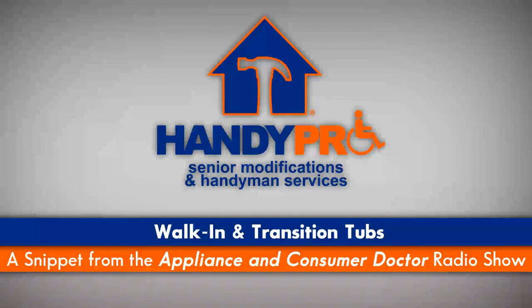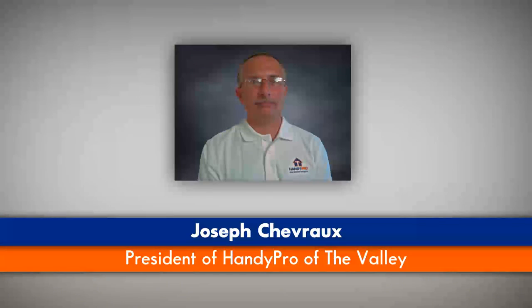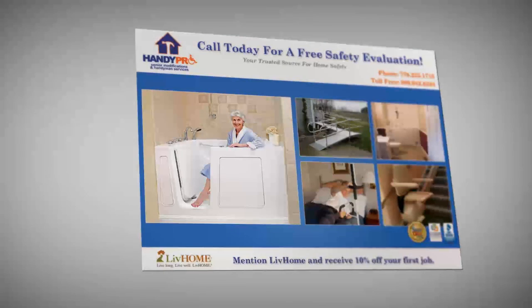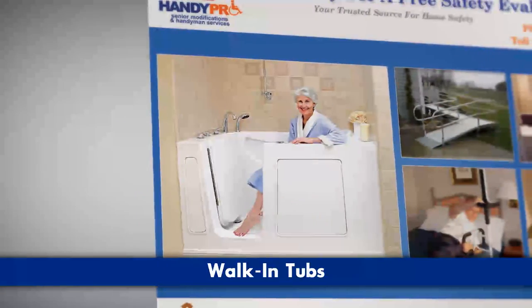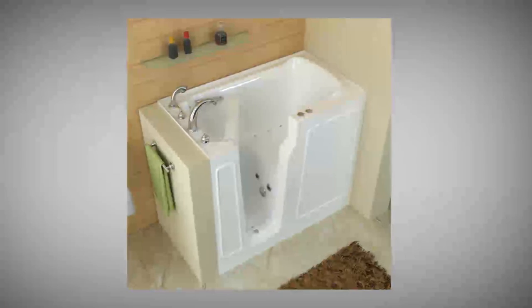Can you explain the difference between a transition tub and a walk-in tub? Absolutely. All the advertising you see on TV, they're always showing people going into a walk-in tub. That's where the door swings in — you have to turn around, close the door behind you, sometimes put the seat down, and then sit down and fill your tub.